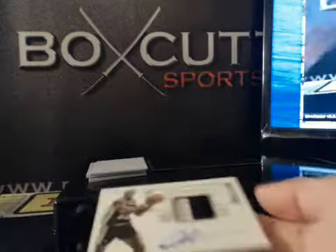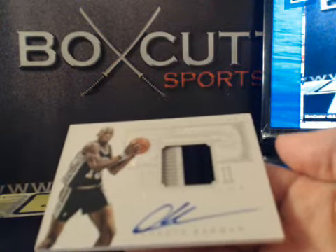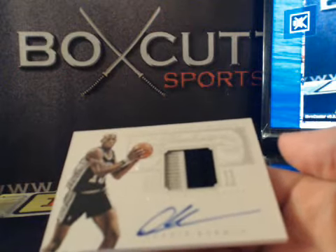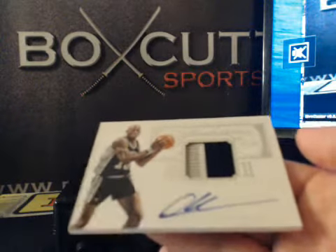Next up we have a Patch Auto of the Worm. Jersey number 10 of 25, Dennis Rodman. Three-color elastic patch, Hall of Fame. Jersey number 10 of 25, Spurs.